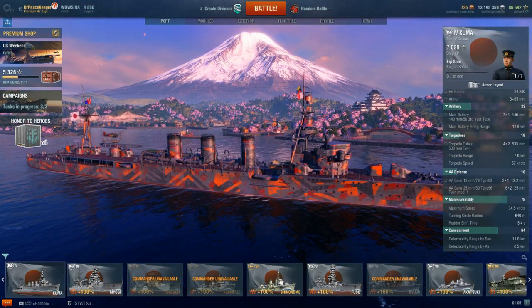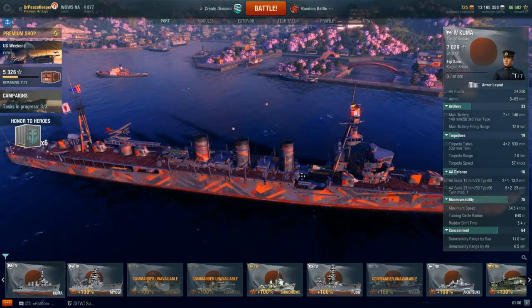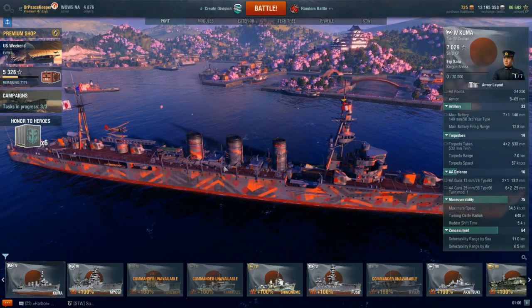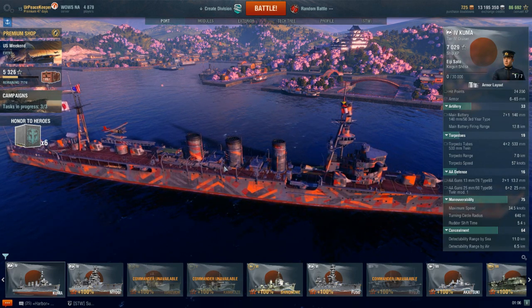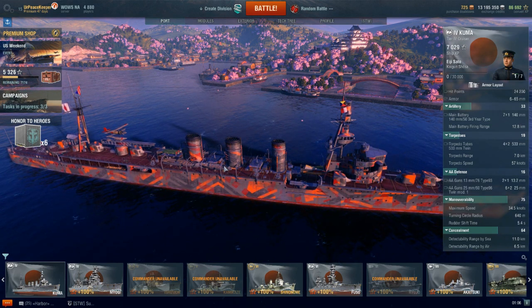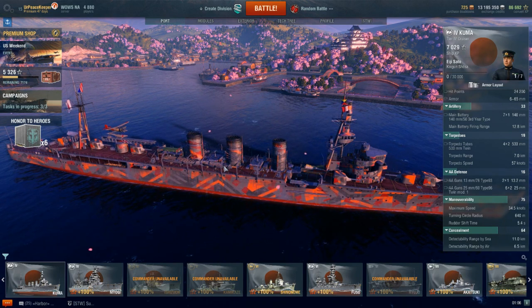Kuma is also the first Japanese cruiser to gain hydroacoustic search, as well as a seaplane fighter, which kind of makes her unique at this tier — owing in part to her real life carrying those things. As far as Tier 4 cruisers go, Kuma is a close second in my books to Phoenix as my favorite Tier 4 cruiser.